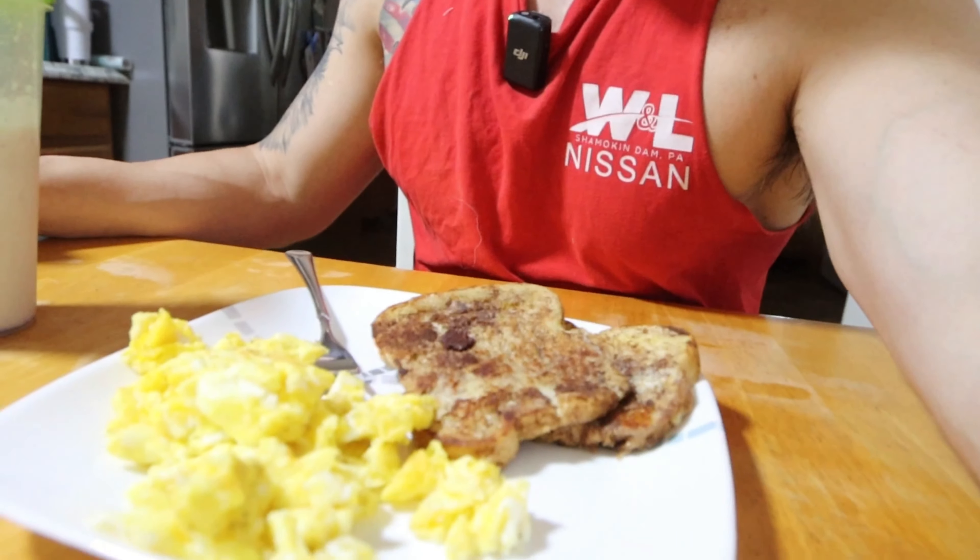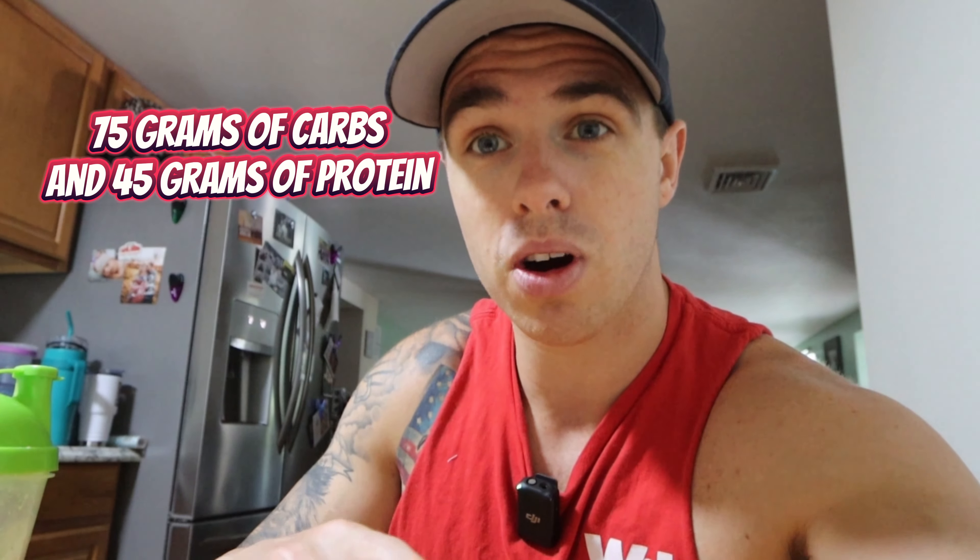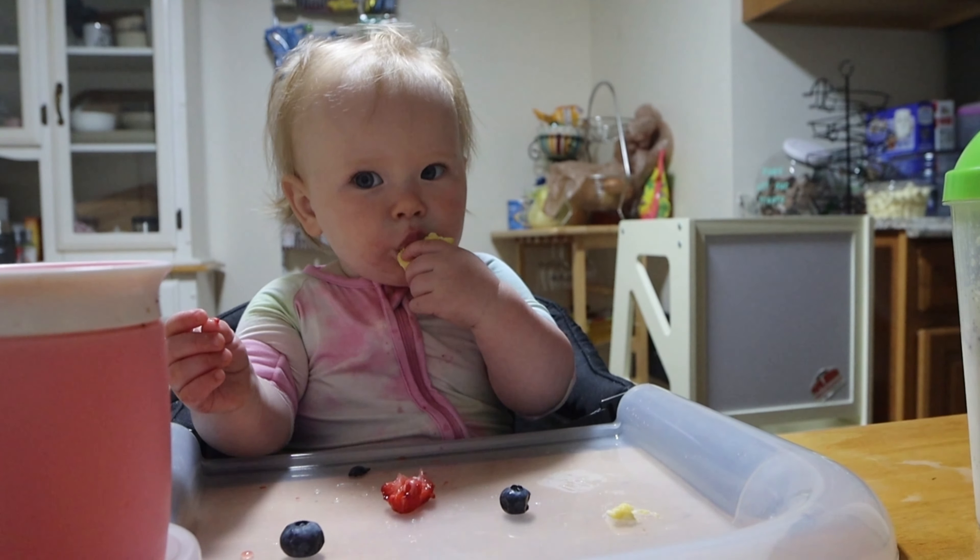Once it's all said and done, we have the French toast, the eggs, a protein shake, and we're going to throw a little bit of syrup on. All together we have about 75 grams of carbs, which is perfect and just setting us up for the day.